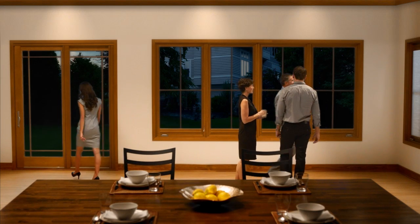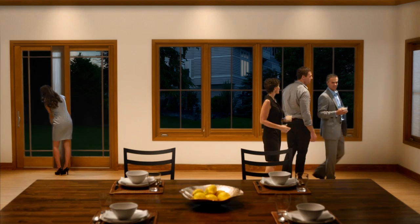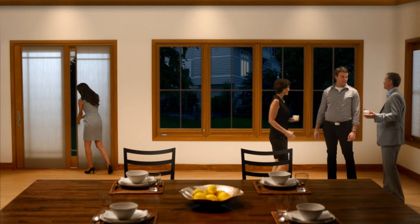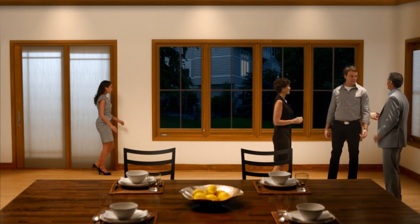At night, you have different needs for your shades. That's why Marvin offers shades in two different opacities: light filtering, for when you want privacy while still allowing some light to filter through.